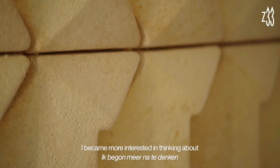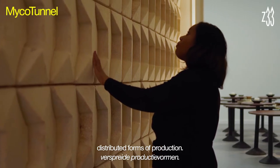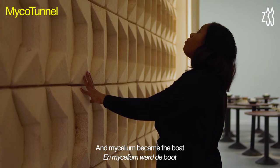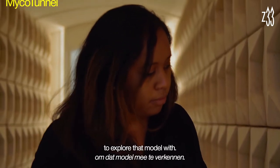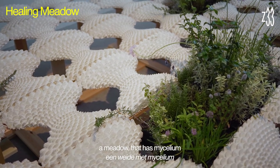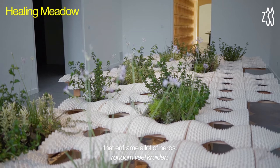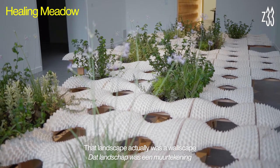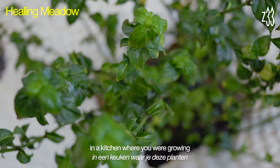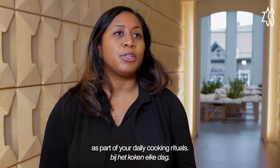I became more interested in thinking about low energy, non-toxic, distributed forms of production, and mycelium became the vehicle to explore that model with. Peeling Meadow is basically a landscape — a meadow that has mycelium that inframed a lot of herbs. That landscape actually was a wallscape in a kitchen where you were growing and consuming these plants as part of your daily cooking rituals.